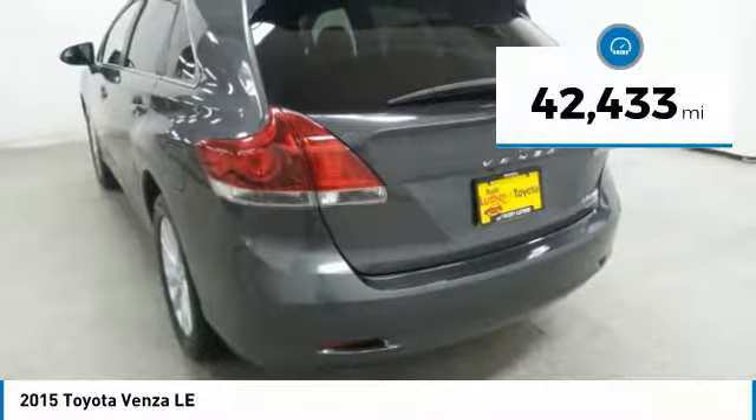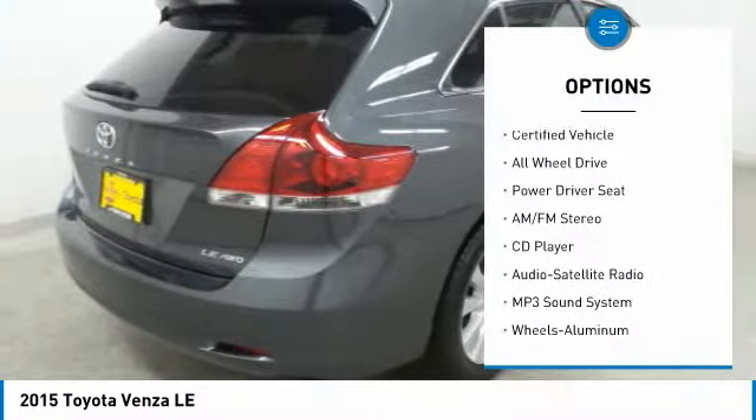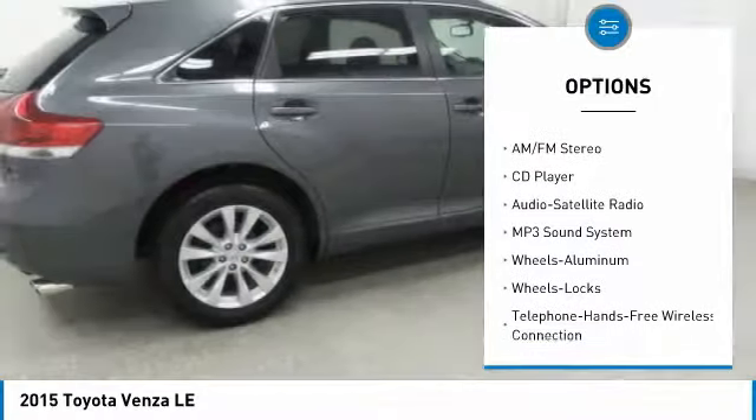This vehicle has less than 45,000 miles. Here are some of this vehicle's great options: traction control, all-wheel drive, anti-lock braking system.